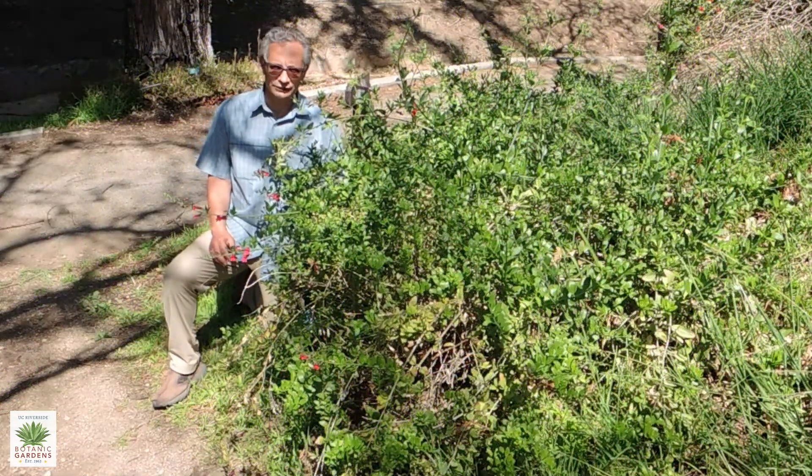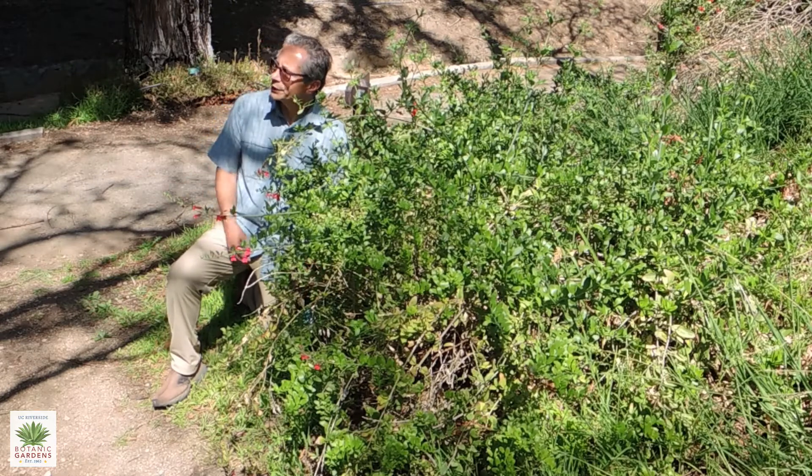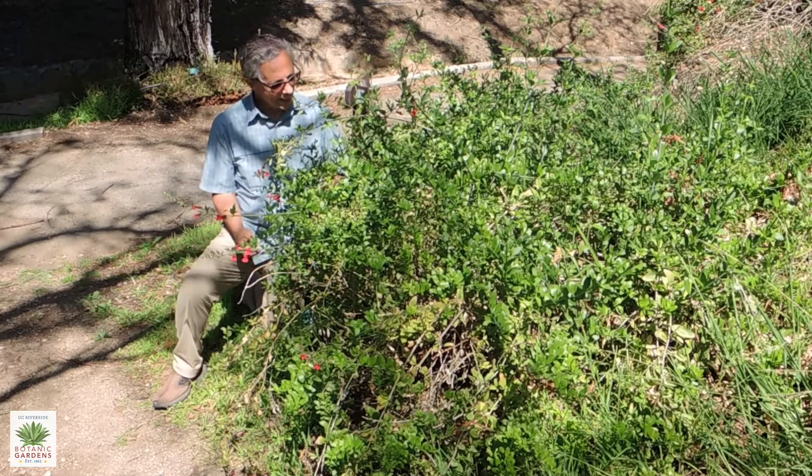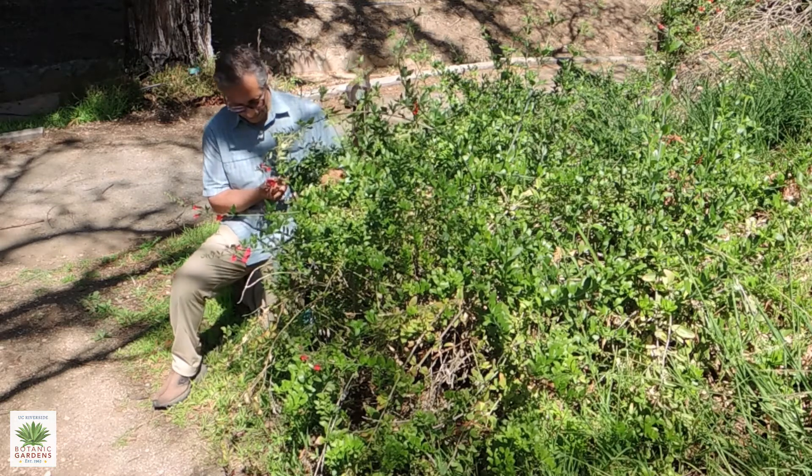We're here at the very bottom of the North Coast Trail in the gardens just behind where the coast redwoods are, and the plant in front of me here is Island Snapdragon.